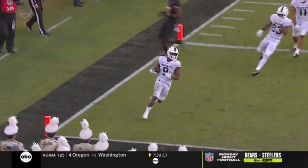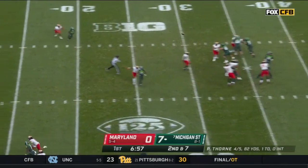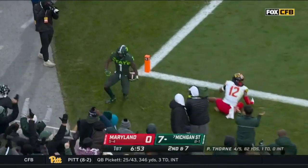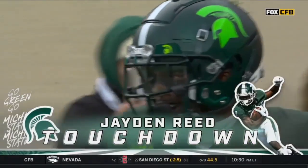Trey Mosley. He makes his move on second and seven, facing pressure. Thorne floating — well, it's Reed. Perfectly thrown. Touchdown, Michigan State. Thorne to Reed again, this time from 29.